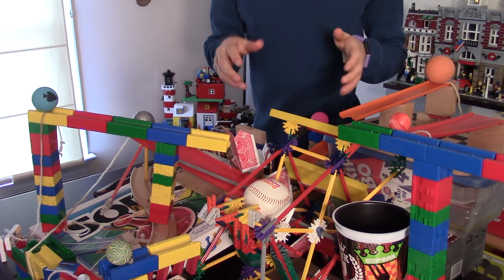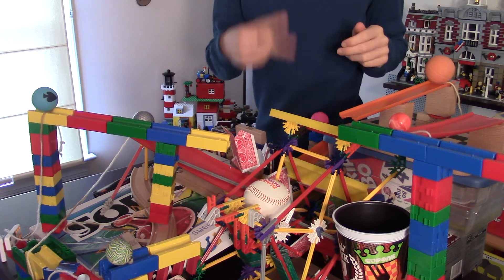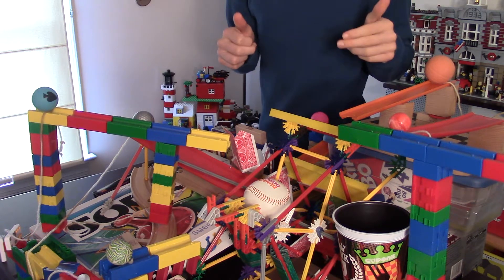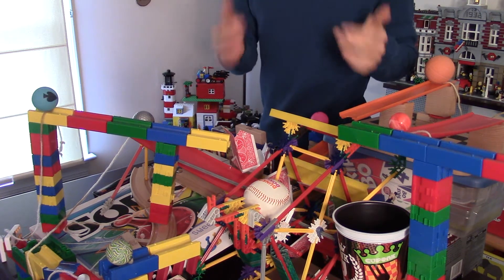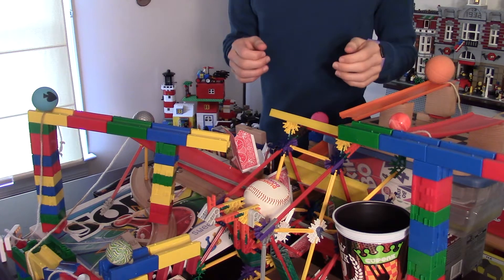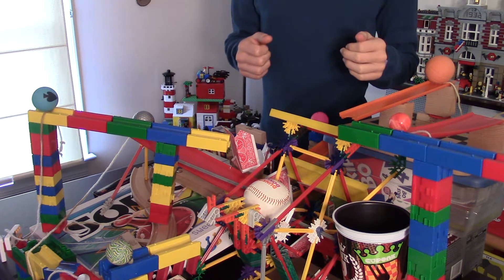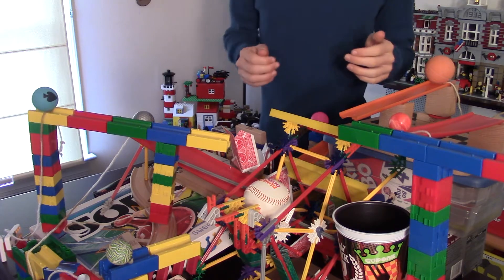Now this machine is actually a prize for Kinetic Chaos, who got second place in my contest. And for one of his prizes, he got to suggest an idea for an Is It Possible or Challenge Accepted video. So he challenged me to replicate his contest entry. If you don't remember what it looked like, here's a reminder.